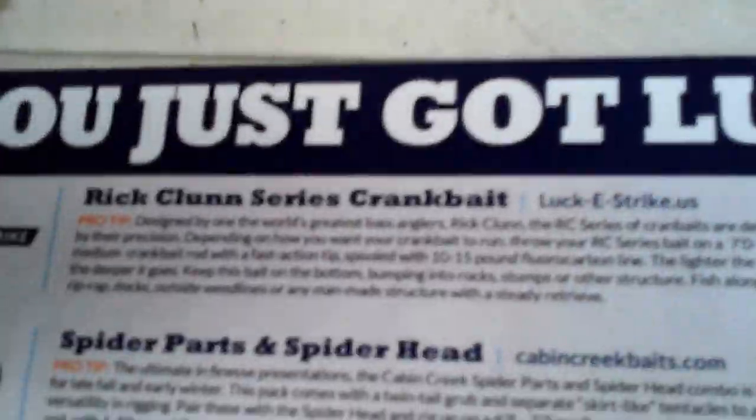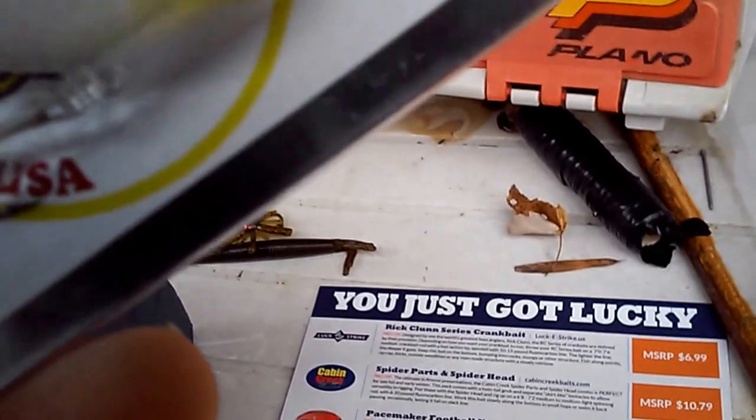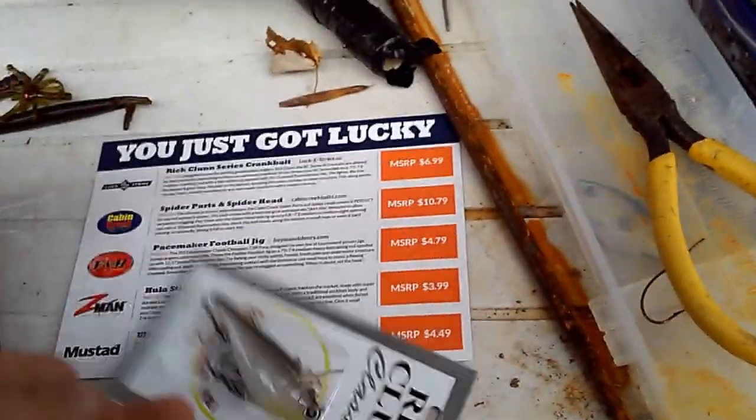First thing is the Rick Clun series crankbait that retails for $7. Pretty nice little crankbait. It has a diver whip up top — I don't know how that works, but I'll find out. Looks like some pretty good treble hooks. I'll definitely use this for bass fishing.